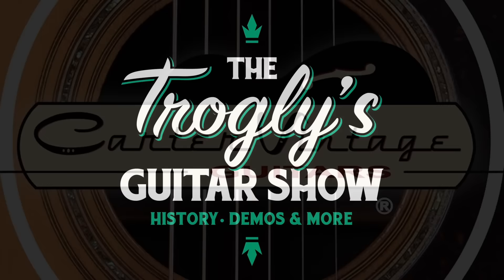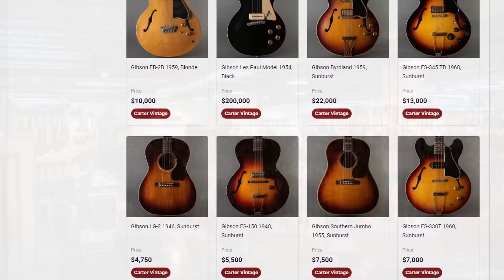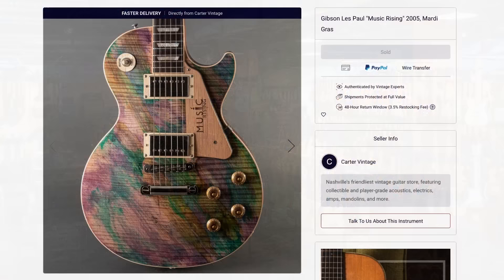Welcome back troglodytes to your daily dose of guitar information, the Troglies Guitar Show. I thought we'd check out Carter Vintage today. Just in case you don't know, they have their own exchange — it's kind of like Reverb, where it's mainly their inventory, but other sellers and individuals are also allowed to list on their website. Today's episode is not sponsored by them or anything, I just thought I'd let you know.